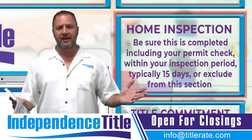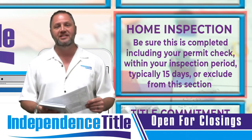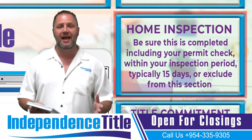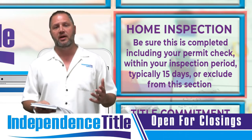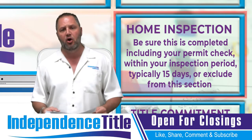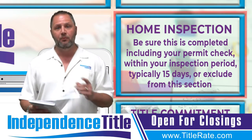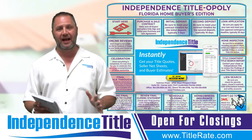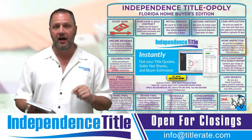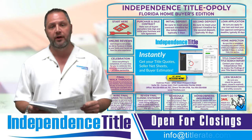Now we're going to talk about the home inspection. After you have an executed contract and put up your first deposit, your real estate agent will help guide you in selecting a home inspector. Make sure you hire someone knowledgeable who will check all the details of the house — electrical, appliances, air conditioning and heating units, pool equipment, the roof, and termites. We're going to get a home inspector on a future episode. And don't forget: at your final walkthrough, you want to do almost a mini inspection to make sure the house is still in the same condition as when you originally saw it, because that's what the contract requires.